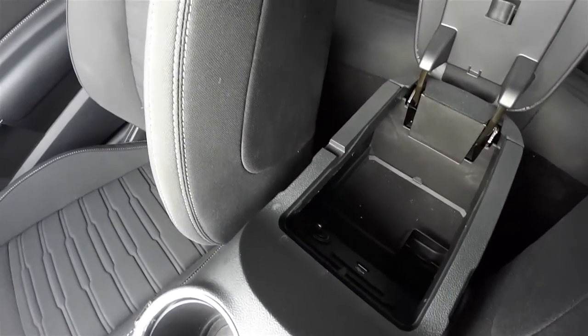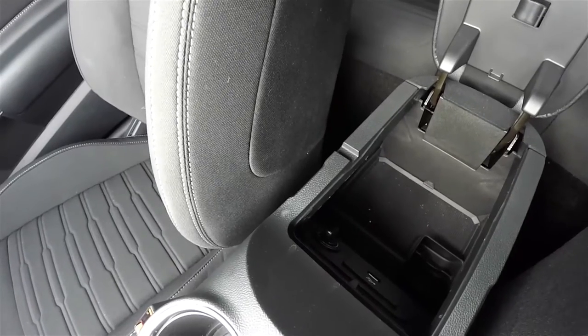Storage in the center armrest with a removable liner, a USB input, and a 12-volt power point.